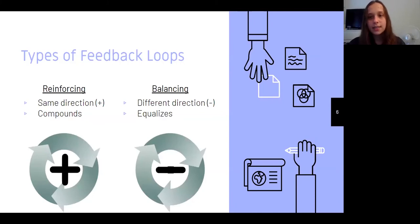There are two different kinds of feedback loops: reinforcing and balancing. With reinforcing, the different parts of the diagram are moving in the same direction, so the overall effect is compounded — it's always increasing or decreasing. With balancing, the different parts are moving in opposite directions, so the overall effect is equalized — it's not compounding or changing like it would be if it were reinforcing.